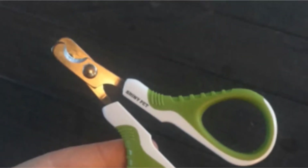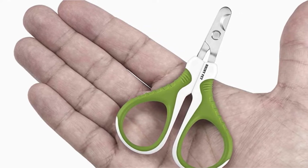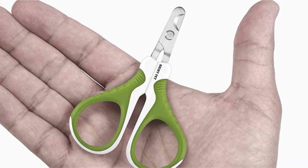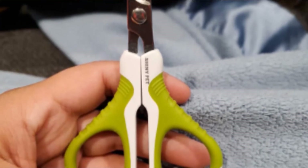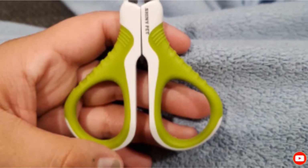The packaging of these clippers has a QR code that you can scan for helpful instructions on how to clip your cat's nails. Shiny Pet is so confident in these nail clippers that they offer a lifetime money-back guarantee. If you're ever dissatisfied, you can contact the company to request a replacement or a refund.